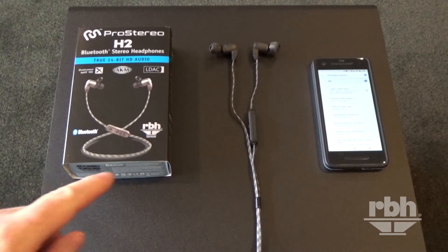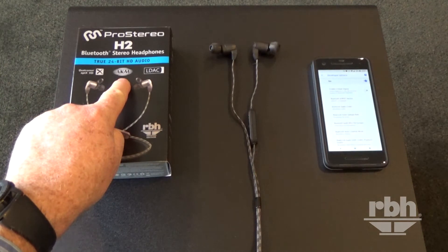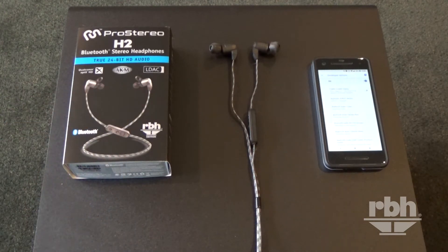Even if you are connecting this headphone with just the SBC codec, the AKM 32-bit DAC inside is upscaling everything to give you the very highest resolution possible, even through a standard SBC Bluetooth connection. The AKM DAC is 32-bit at 384 kilohertz sampling rate, so you're getting the highest quality no matter which codec you're using.